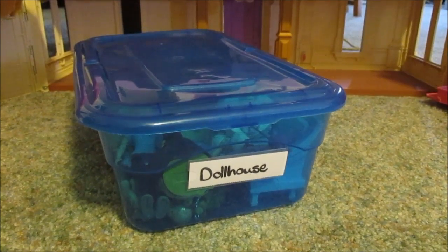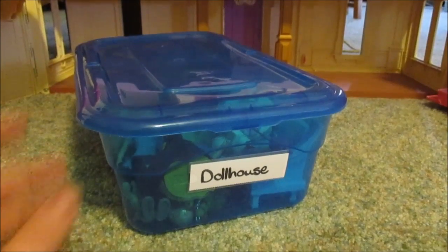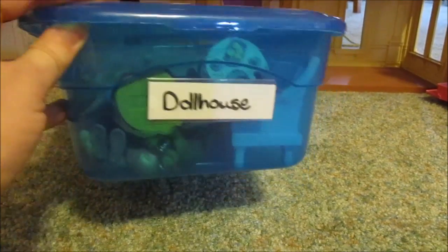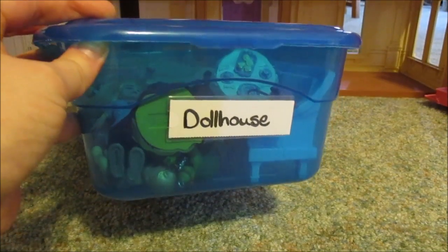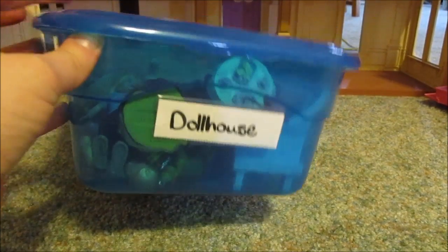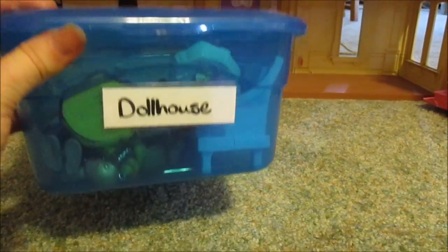So here's my solution: instead of shoving a big bin or basket into a closet, why not get some shoe storage, label it with a picture or word, and stack those bins in your closet? For example, this bin has all the toys needed for the dollhouse.